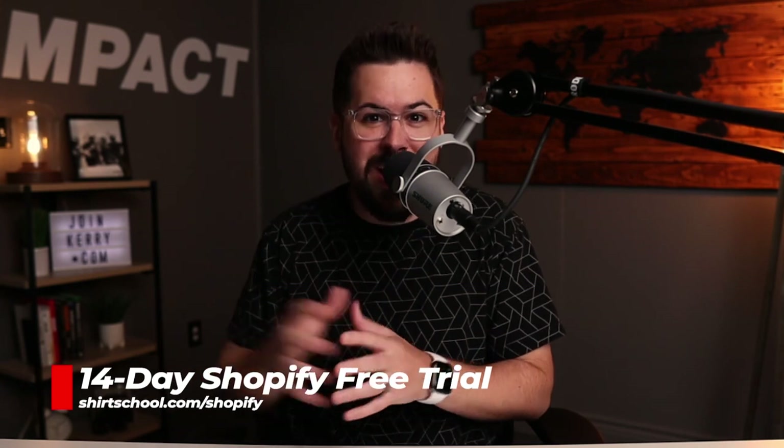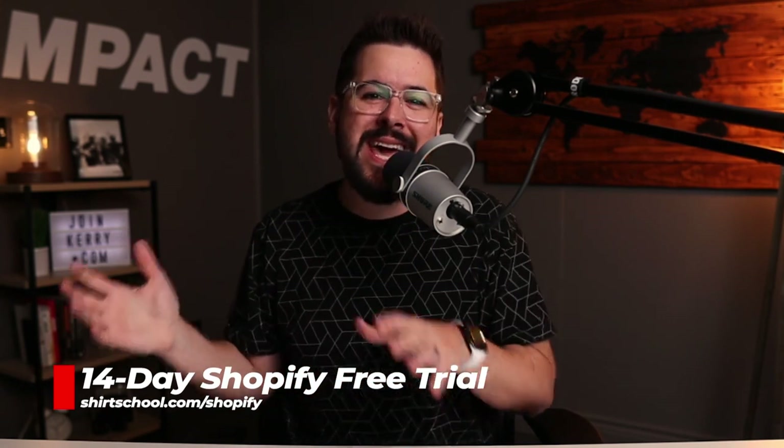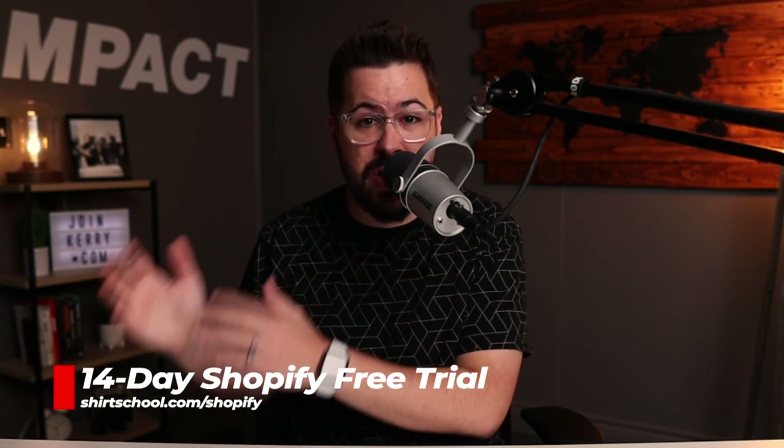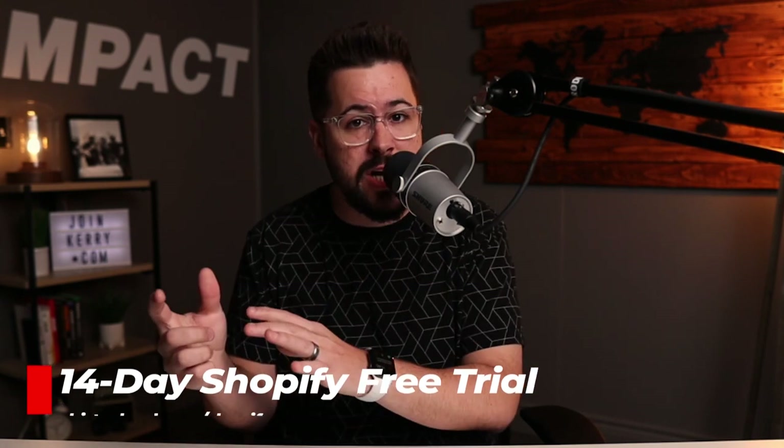If you want to give SPOD a shot and you're ready to get your Shopify store up and running, I want to invite you to go get a 14-day free trial of Shopify, set up your store, install SPOD or any print-on-demand app, and get started. You can use our link by going to shirtschool.com/shopify — we'll leave the link down in the description. I'm excited to see what you do with it. Go check that out and we'll see you next week.